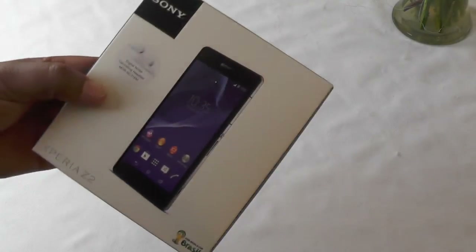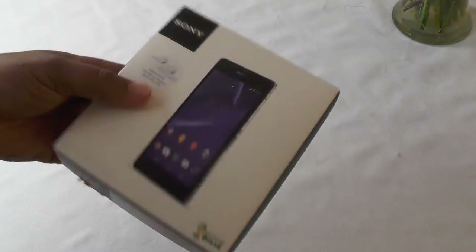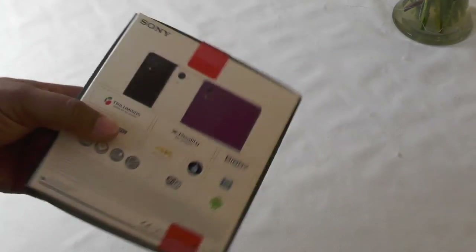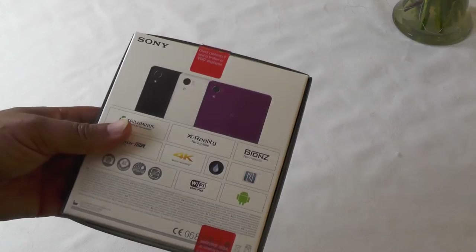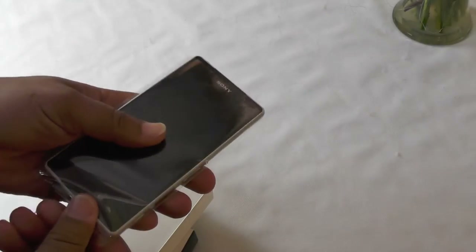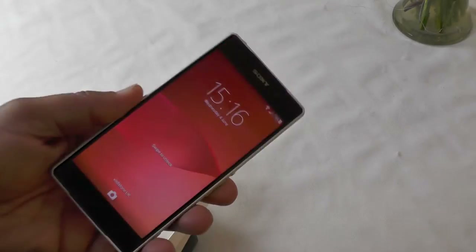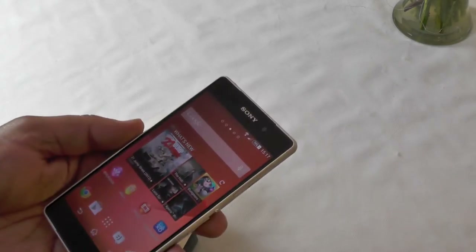Hi folks, today we're going to look at the Sony Z2, the latest greatest Android smartphone from Sony corporation. It's an upgrade from the Z1, and it's definitely an improvement. It has a 5.2 inch screen, 1080 by 1920, a 2.3 gigahertz processor running Android 4.4.2, and 3 gigabytes of RAM — an extra gigabyte — with 16 gigabytes of storage inside.